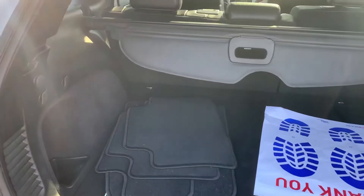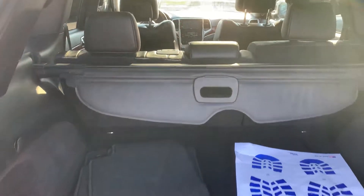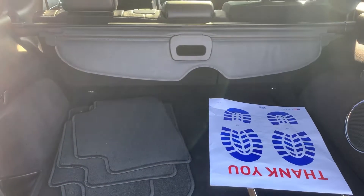Tons of space back here in the back. As you can see, we do have a shade as well to cover up any cargo you have underneath there.